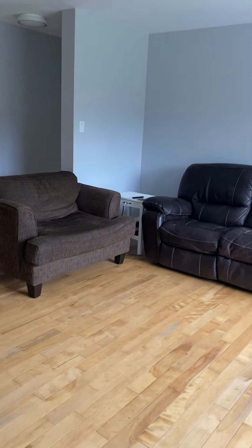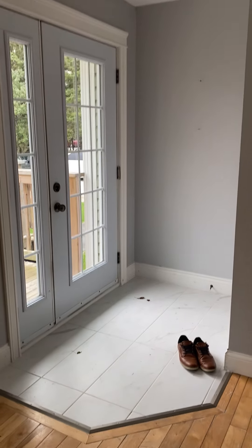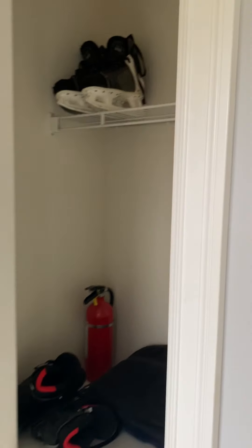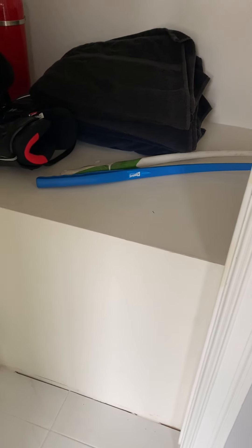Hello again. We're inside. There's been three tours while I've been here waiting. Front entry coming in — nice tile floor. Bit of a coat closet, and this is probably where the stairwell goes downstairs.